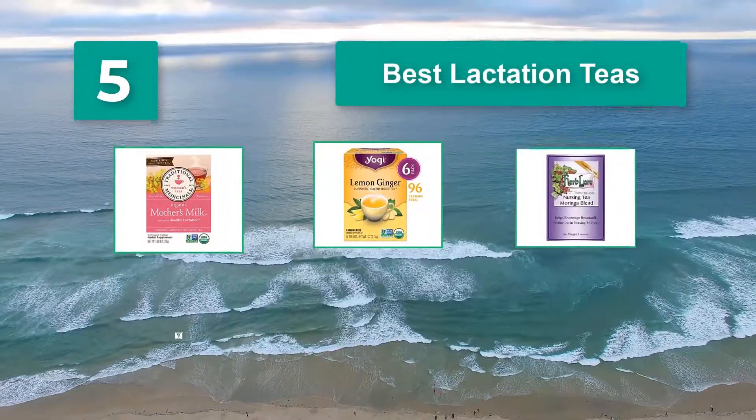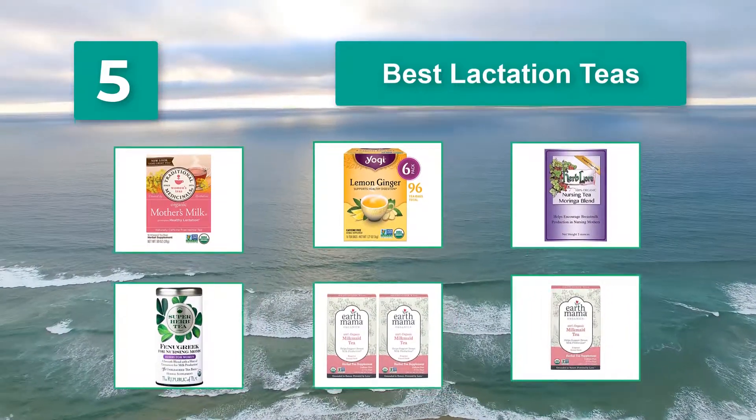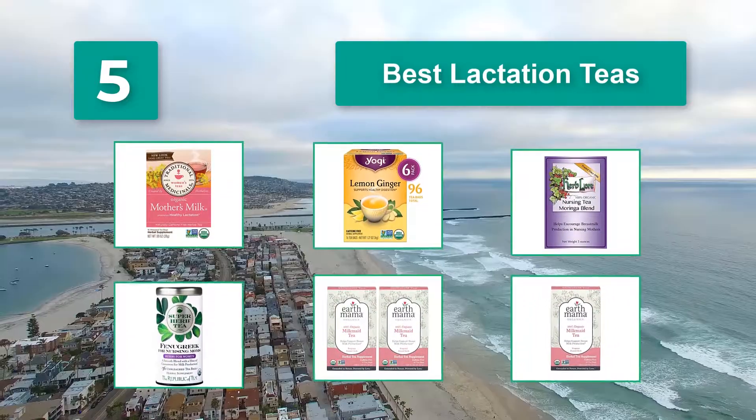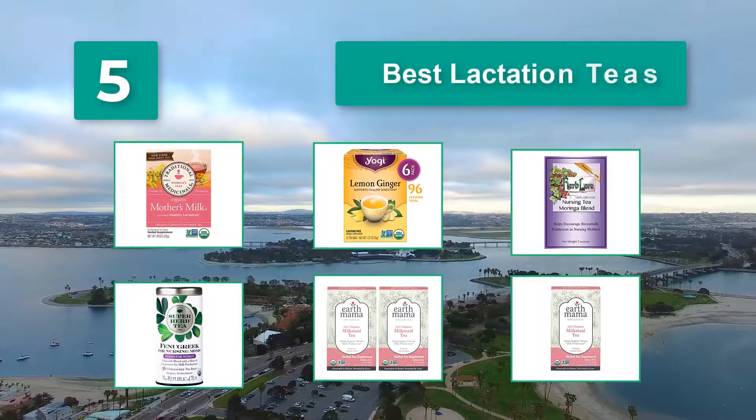A good lactation tea blend will boost your volume and, if you're like me, give you a nice daily ritual and a few calm moments to yourself. Just make sure you're choosing something that's safe and effective. Here are 6 products we feel match that criteria.